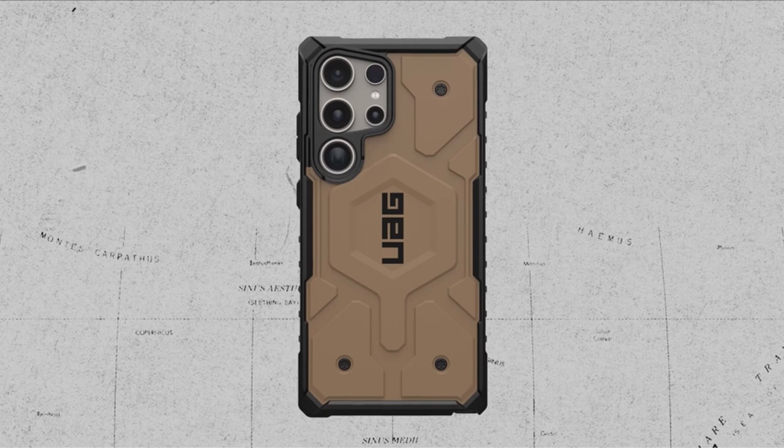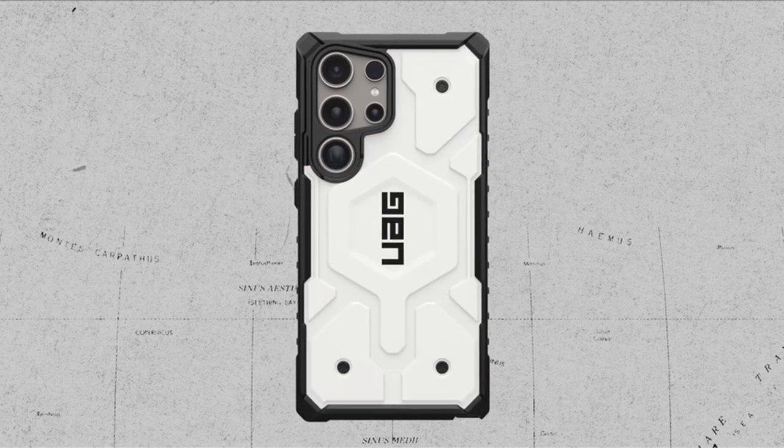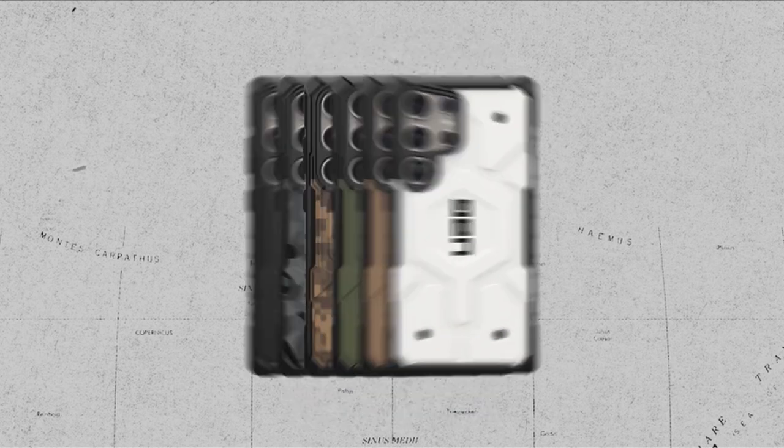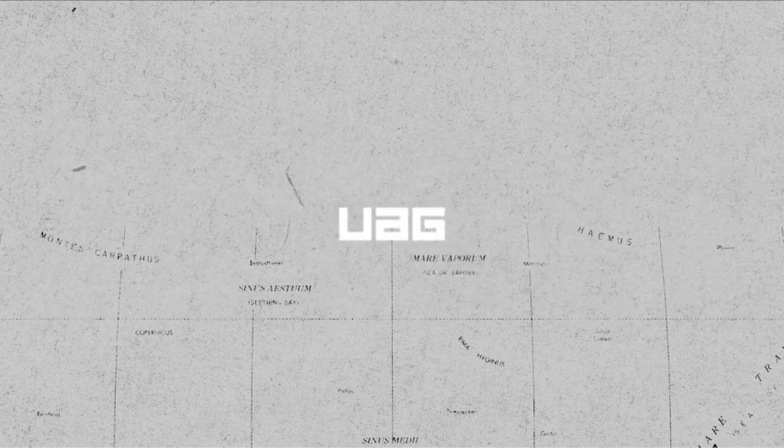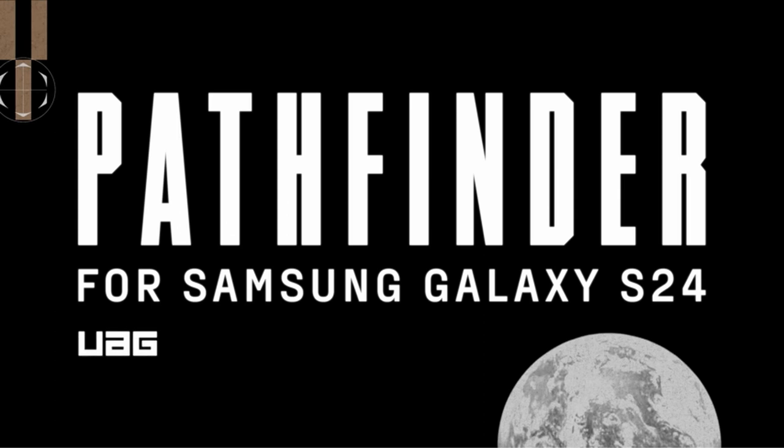The traction grip perimeter offers easy handling and corner protection, while precise cutouts provide full access to the S Pen. Elevate your device's protection with the WOG Pathfinder SE Digi Camo case, where functionality meets style effortlessly.